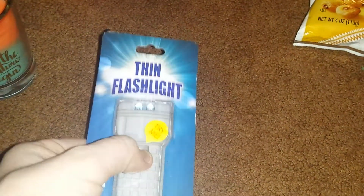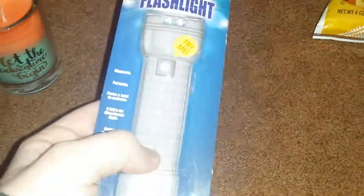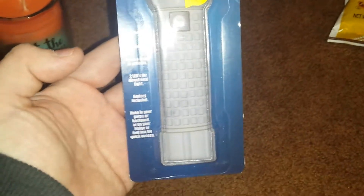I finally found the thin flashlight. It is super, super thin — like as thin as a card. It is bright; it's an LED. There's the button there and it is magnetic, so it sticks to your fridge or toolbox. Magnetic, portable — press and hold to activate two LEDs for directional light; battery included. Keep it in your purse or backpack or on your fridge or toolbox for quick access. It's really bright. I was trying to find these before Christmas for stocking stuffers, but my local Dollar Tree just now got them in, so I finally have one.